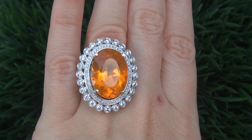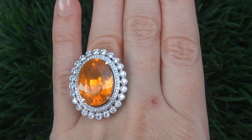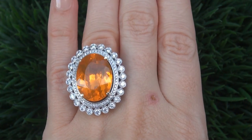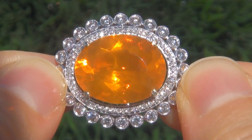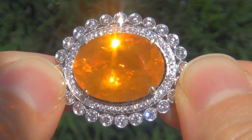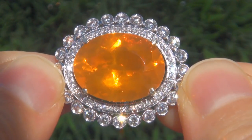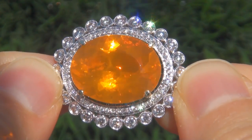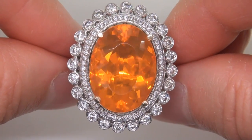At the request of our consignor, the immaculate showroom beauty must be sold immediately. Mexican fire opals of this caliber are considered among the rarest of opals. Even more rare is to have the near-flawless VVS clarity, the jumbo size, and the most sought-after exotic vivid color. It is the biggest, best, and only one you'll find.